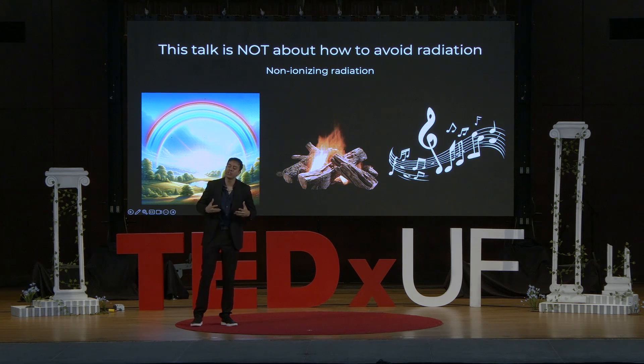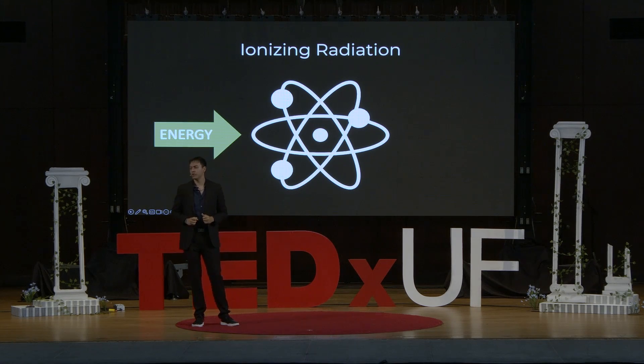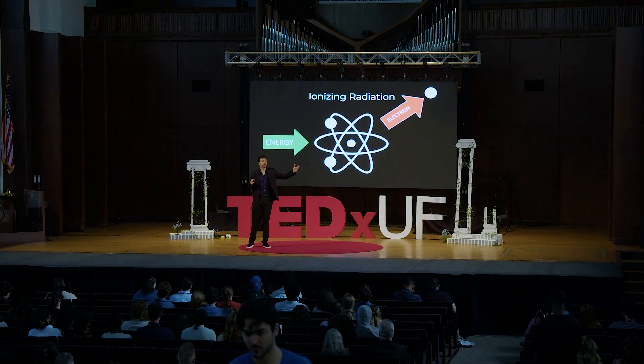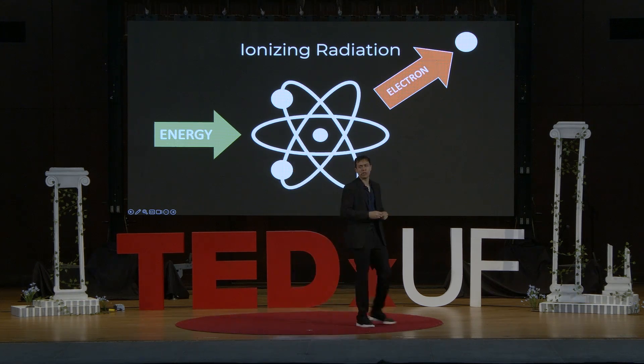What I find particularly interesting is ionizing radiation — it's a little different from those non-ionizing examples. How it works is that a buildup of energy occurs, and when that right amount of energy strikes an atom, an electron is removed. To ionize simply means to remove an electron. An example of ionizing radiation familiar to most of us is the X-ray.